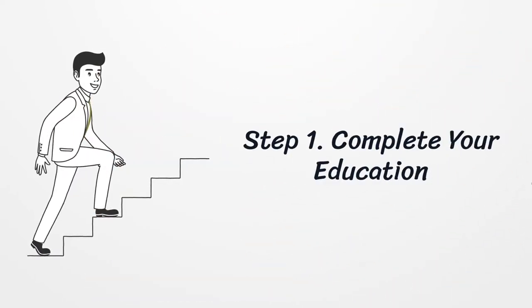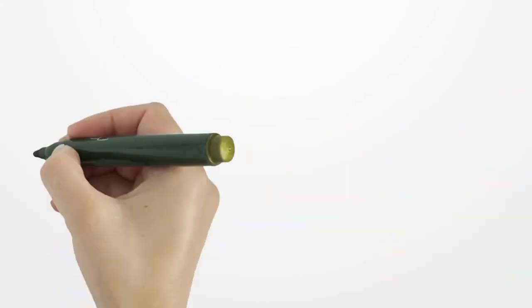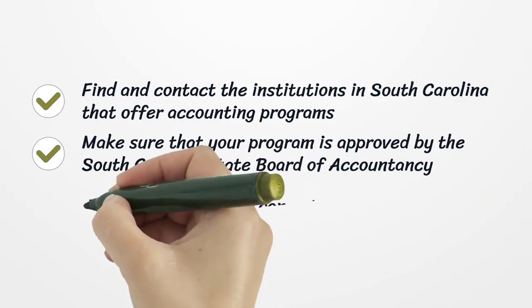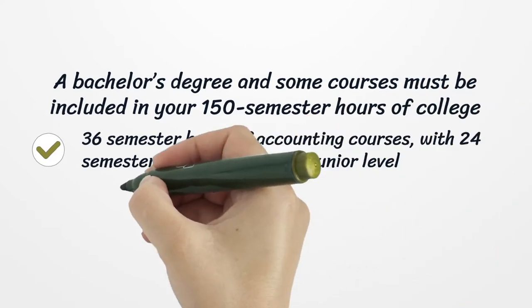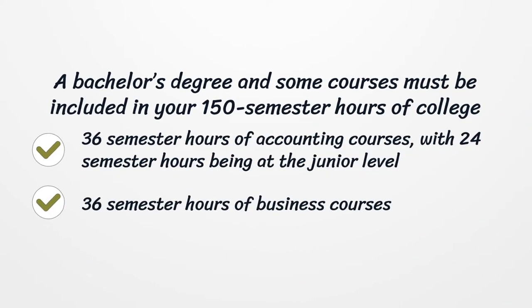Step 1: Complete your education. Find and contact institutions in South Carolina that offer accounting programs. Make sure that your program is approved by the South Carolina State Board of Accountancy. Enroll in courses that can get you college credit — a bachelor's degree and the following courses must be included in your 150 semester hours of college credit.